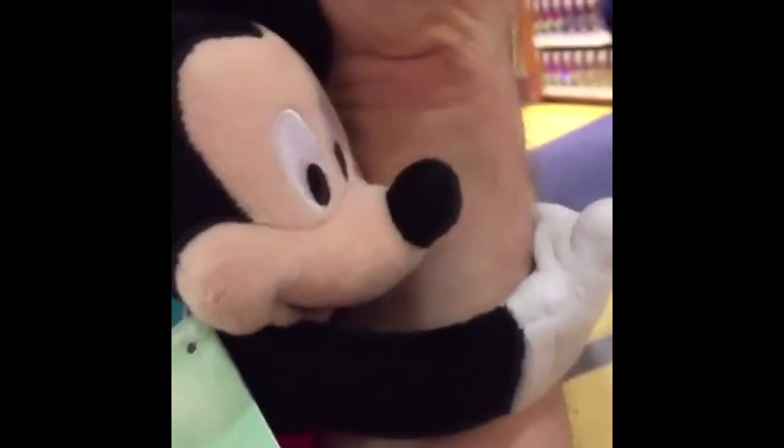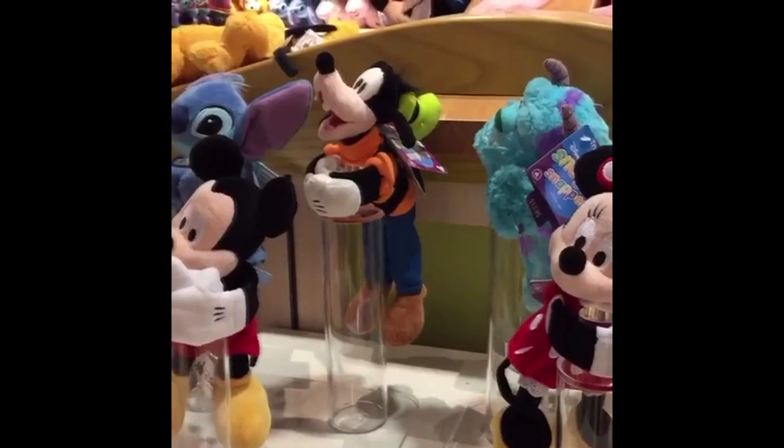And finally, on April 19th, we shared this Vine post from Once Upon a Toy of some new slap plush Disney characters — kind of like the slap bands, but it's their arms, so it's like they're hugging you. I think it's really cute. Definitely want to get one of those.